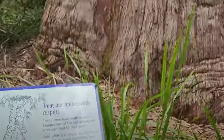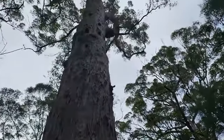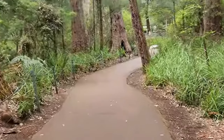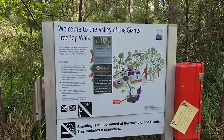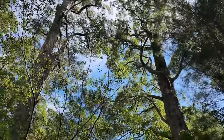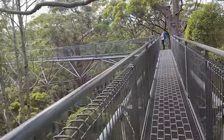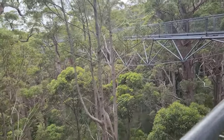Denmark is not only blessed with beautiful beaches, but also with magnificent forests that are home to some of the tallest and oldest trees in the world. One of the best places to see these trees is the Valley of the Giants, which is about 40 minutes' drive from Denmark. The Valley of the Giants is a forest of giant red and yellow tingle trees, some of which are over 400 years old and 75 meters high. You can walk among these ancient giants on a steel walkway that takes you up to the canopy level, giving you a unique perspective of the forest.